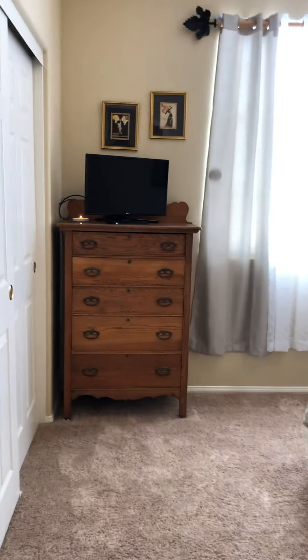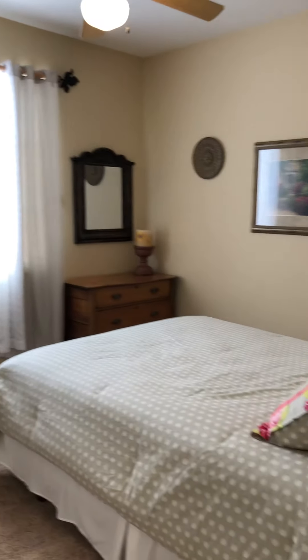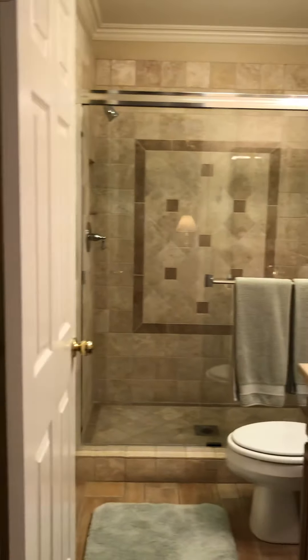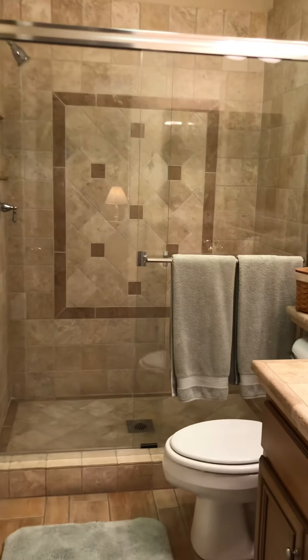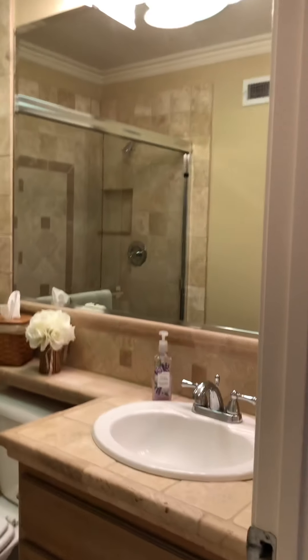Bedroom down. Huge closet. Big room. Look at the bathroom — wow. Tumbled stone, beautiful lighting. Fabulous.